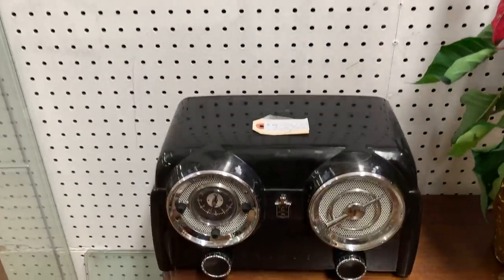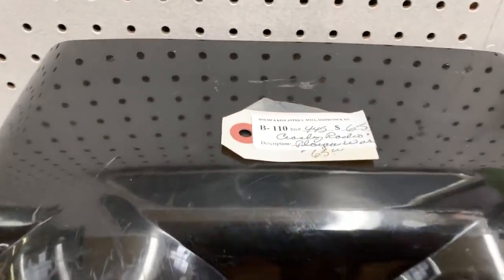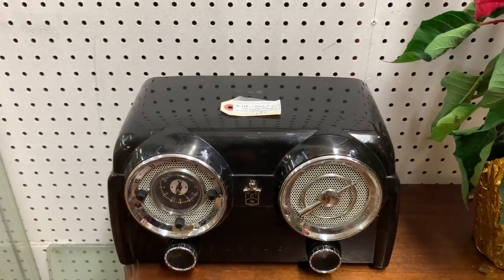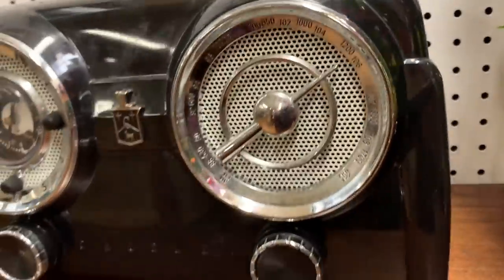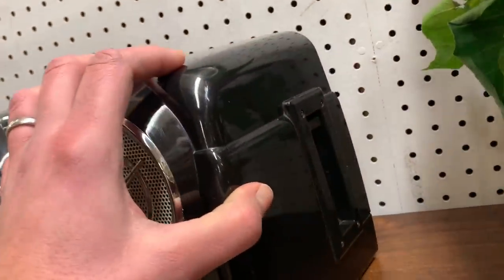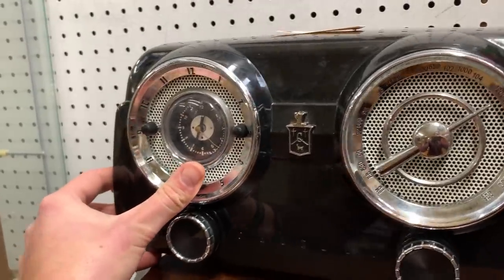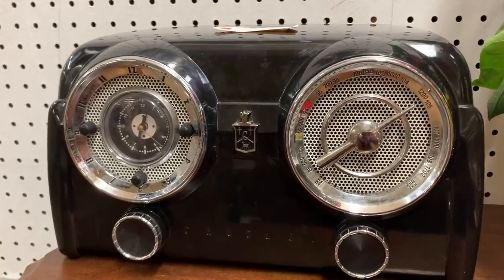Remember how I was saying Crosley dashboard radios are a good find? Well, this one is priced at $65. You might think that's a third of what they're asking for the ones downstairs, but there's a reason for that — this is a reproduction. In fact, if you look at the side, it's got a cassette player in it, which the original one never had. Crosley came back to life for a while and did some reproductions. So you have to be very careful with what you're buying and make sure you're getting the real thing.